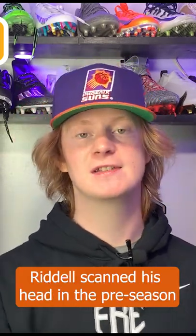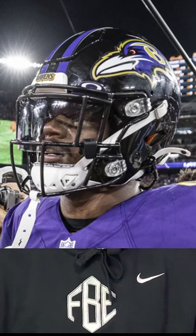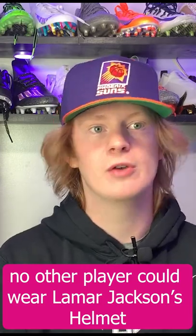When talking about Precision Fit, what that means is that Riddell actually scanned Lamar Jackson's head in the preseason and custom built pads to fit his head only. It's truly a custom fit — no other player could wear Lamar Jackson's helmet because his head is one of one.